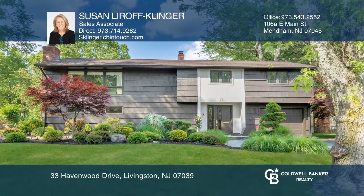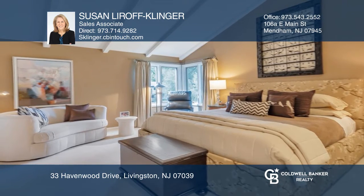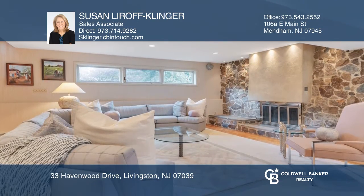Beautifully updated, this three-bedroom, two-and-a-half bath house also boasts an expanded master suite with a soaring cathedral ceiling. Entertain in the spacious family room featuring a wood-burning fireplace.